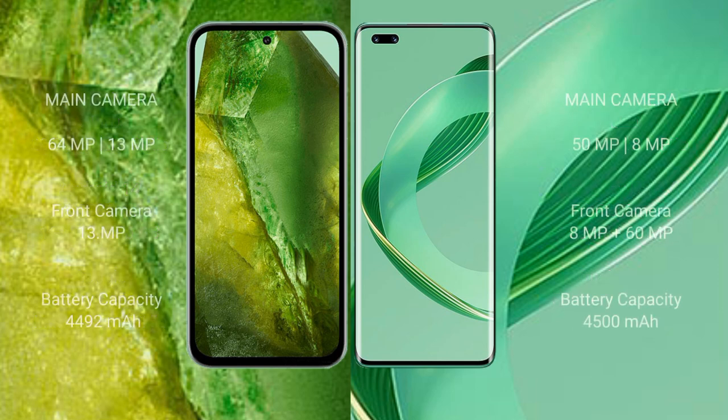The Google Pixel 8a features a dual rear camera setup of 64MP plus 13MP, and a 13MP front camera. The Huawei Nova 11 Pro features a dual rear camera setup of 15MP plus 8MP, and dual front cameras of 8MP plus 16MP.